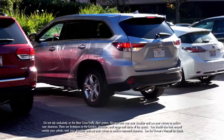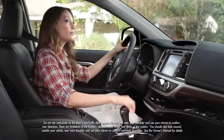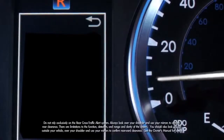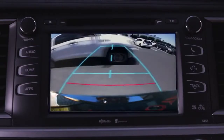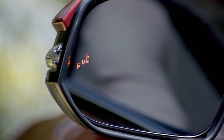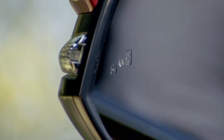The rear cross traffic alert helps you when you're backing out from a parking space. When your Highlander is in reverse and your speed is less than 5 miles per hour, it detects vehicles approaching from the right or left rear traveling between 5 and 18 miles per hour. If the system senses cross traffic, it warns you by flashing the side rear indicators and sounding a warning tone.